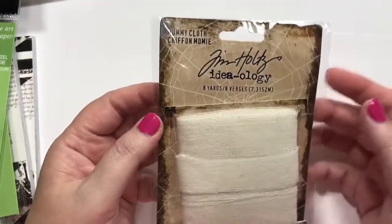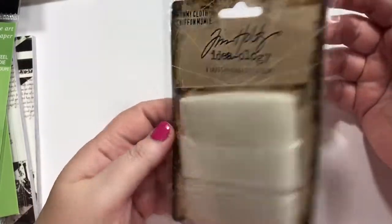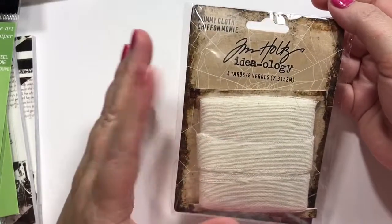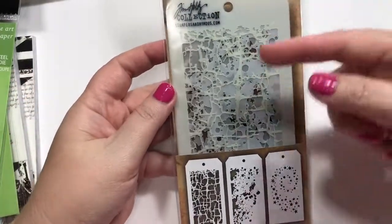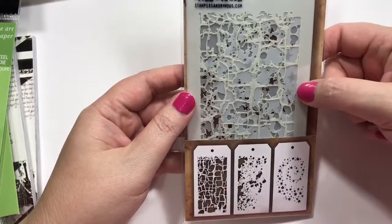This is something I wanted last year but didn't end up getting — the Mummy Cloth. I want to do a Mummy Card, so I want to add some of that with it and kind of spook it up, maybe make it a little bit darker. I wanted all of the Tim Holtz new stencils, but I went ahead and got the small layering tags.